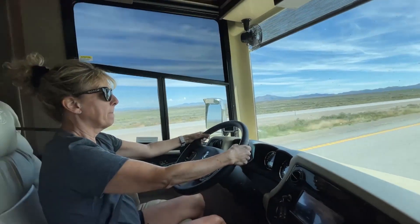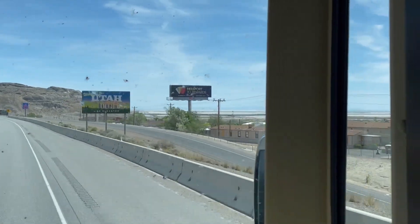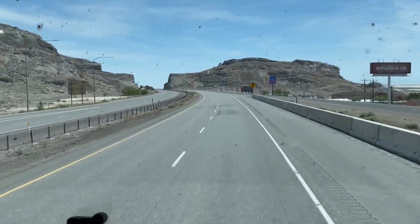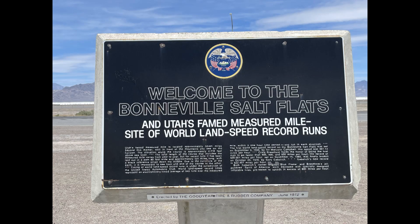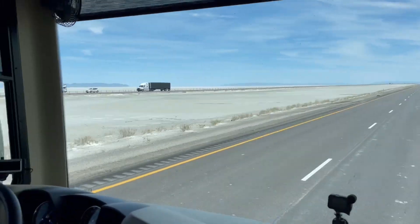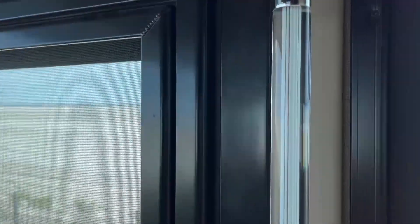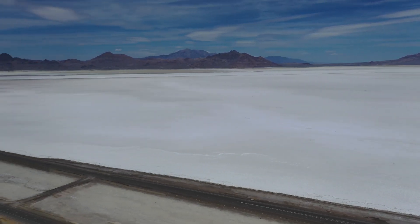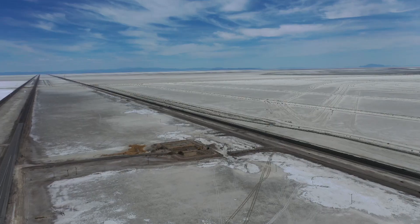We had a couple of hours of drive through Nevada before we hit the state line of Utah, where the scenery suddenly changed. Within just a few miles of entering Utah, you hit the Bonneville Salt Flats, which is a 300,000-acre stretch of land that is unlike any place else on Earth. A salt crust ranging from a few inches to five feet thick forms a perfectly flat uniform crust visible as far as the eye can see. Len and I stopped at a rest area where we got a great view and I was able to put the drone up for a few minutes.